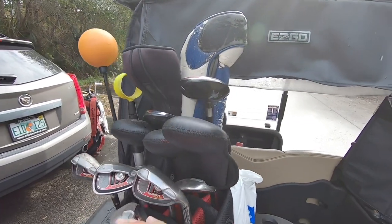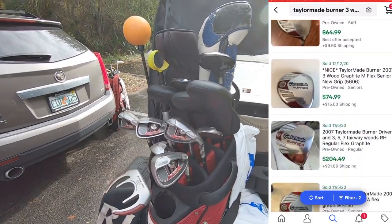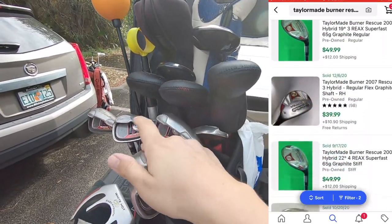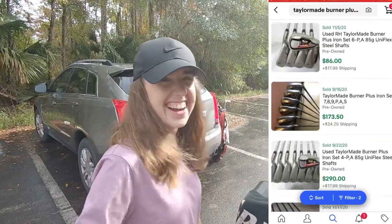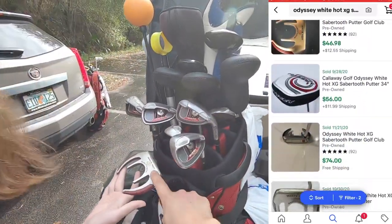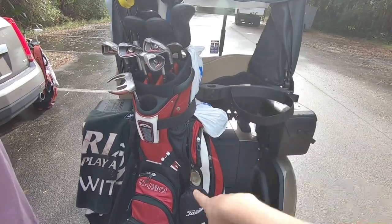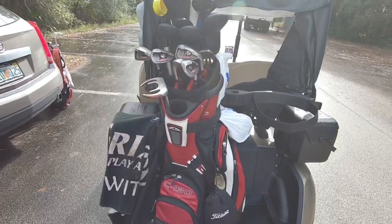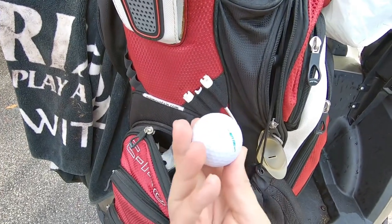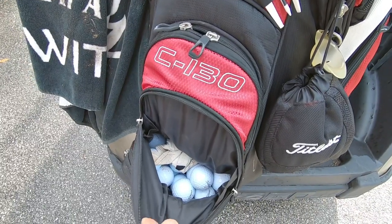We paid a total of $175, gave $180 because we didn't want to deal with change. I think it is a complete set from driver all the way down to lob wedge — driver, three wood, five wood, then hybrids all the way down to the six, then seven, eight, nine. We also have a White Hot XG Saber Tooth putter — I've never actually used this before. I think that's the putter Rocco Mediate used for a long time. We got a Sun Mountain bag and this guy was definitely a golfer. He's got a pouch of cheap Fountain of Youth 72-compression balls in case the round is going bad.